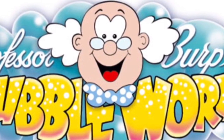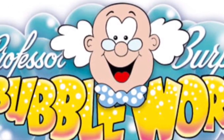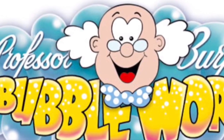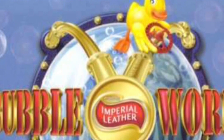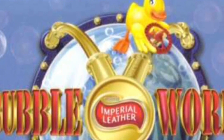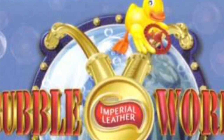When the ride first opened, it was known as Professor Burp's Bubble Works. In 2006, it was changed to Bubble Works, sponsored by Imperial Leather.